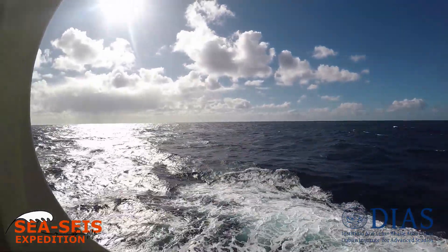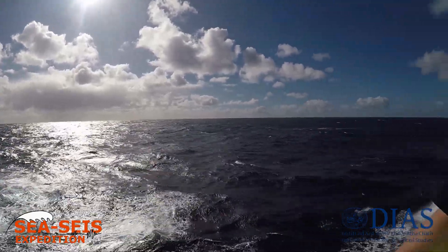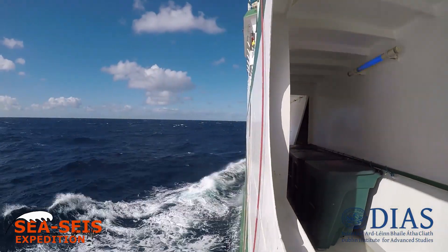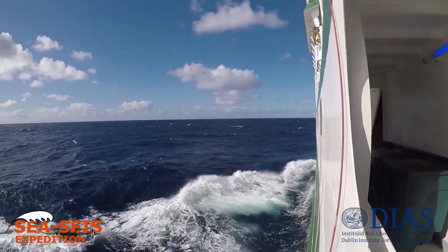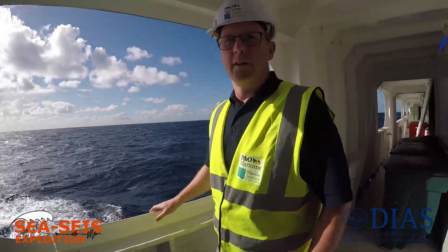As you can see, this is the outside of the vessel — the main reason why it's called the Wild Atlantic. Unfortunately, no whales today.